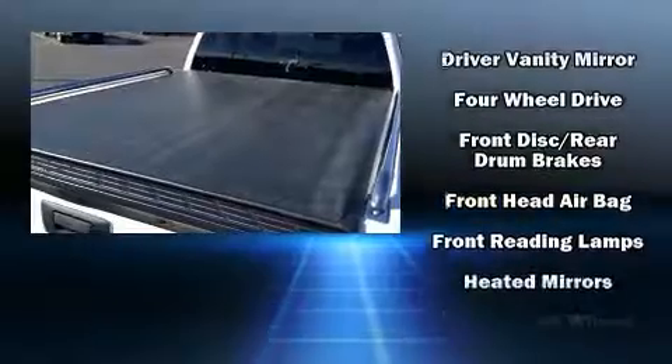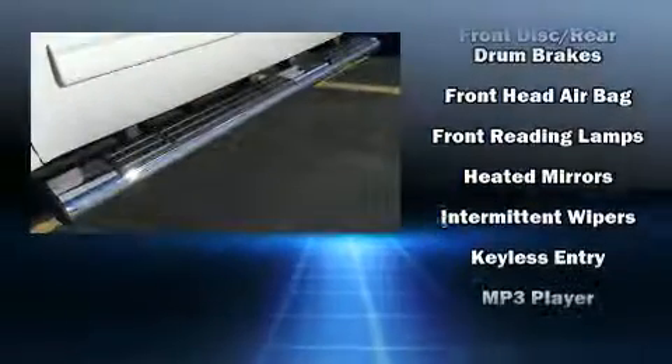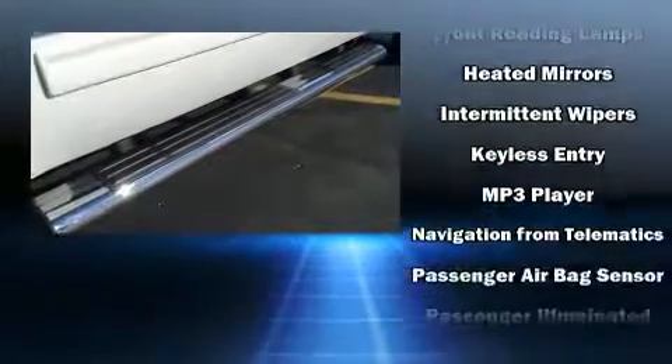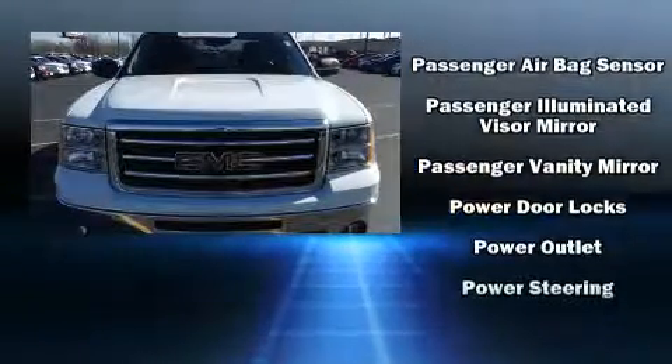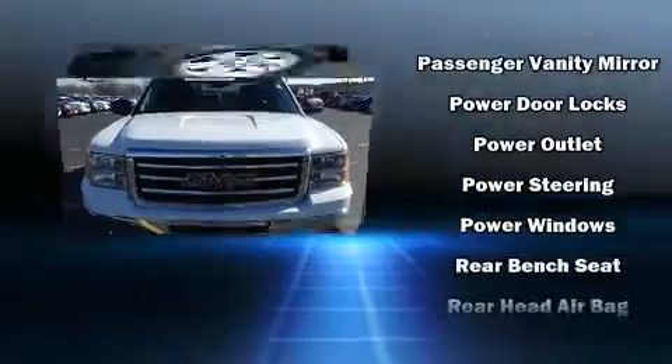Top features include power windows, front and rear reading lights, one-touch window functionality, variably intermittent wipers, a rear step bumper, fully automatic headlights, and more.